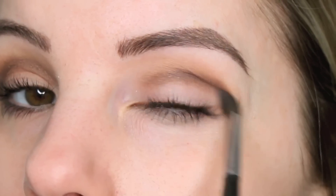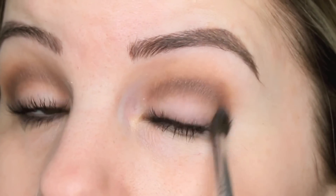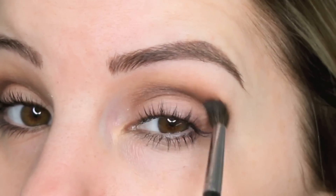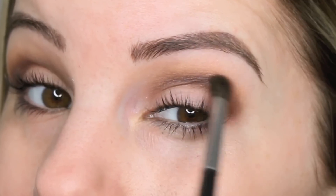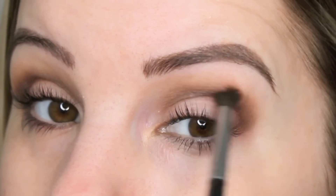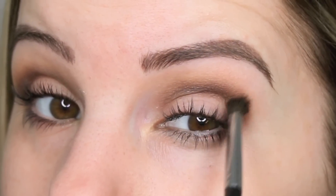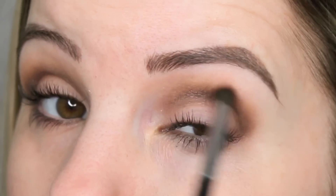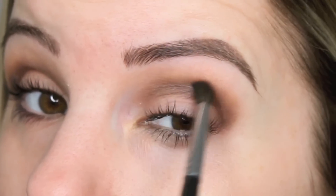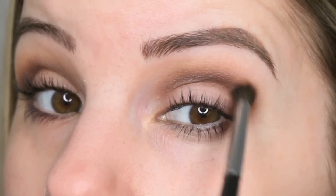I always feel like my eyelids are kind of puffy in the morning, so sometimes I don't like doing eyeshadow or eyeliner before work because my eyes need a few hours to de-puff - the joys of getting older. My eyelids never used to be puffy when I woke up, but now they are, which could partly be my diet.